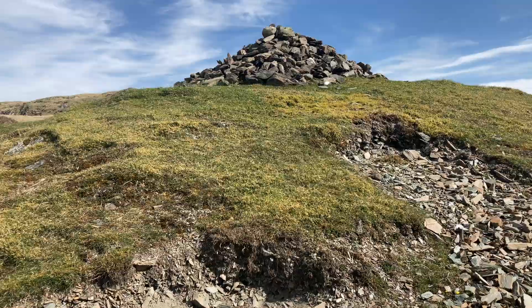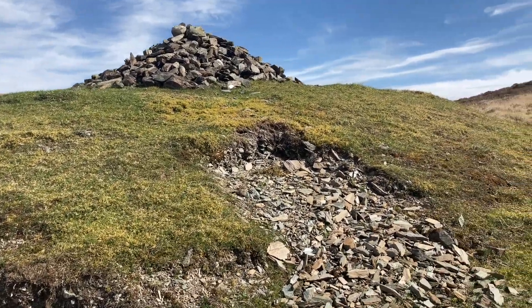This is the first of two cairns on the way up. We'll just walk around this and give you the view.